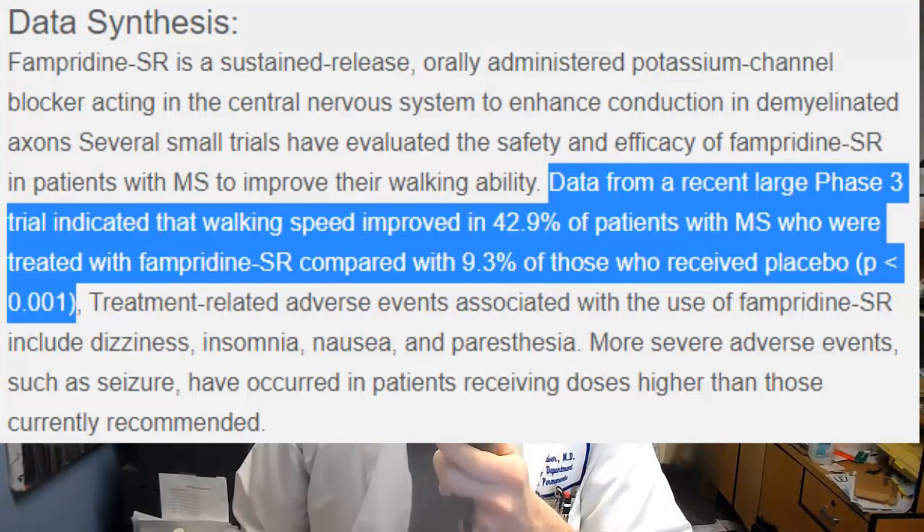The strongest evidence is for walking speed. There's a strange thing with this drug where it has sort of a responder/non-responder effect — some people benefit from the drug and some people don't benefit at all. In one phase 3 randomized trial, walking speed improved in 42.9% of people taking Ampira, but only 9.3% in the placebo group. So only some people benefit; many people don't.